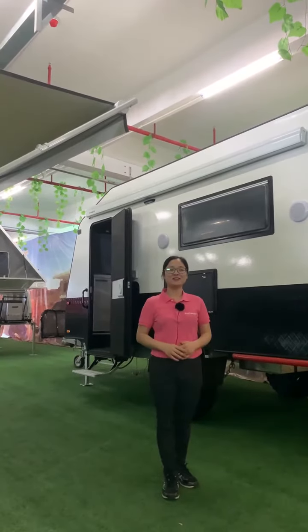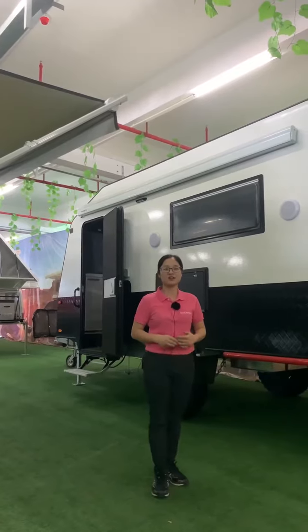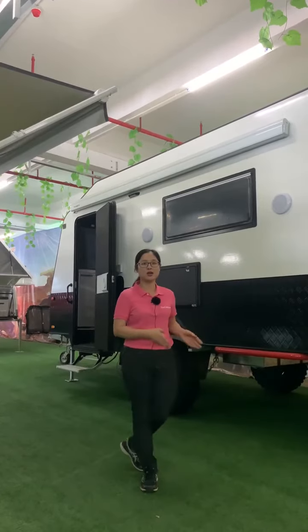Hello everyone, this is Alina from K9F Group. I'm a sales manager responsible for the different products. Our factory is 40,000 square meters. And firstly, I would like to introduce the caravans to you.